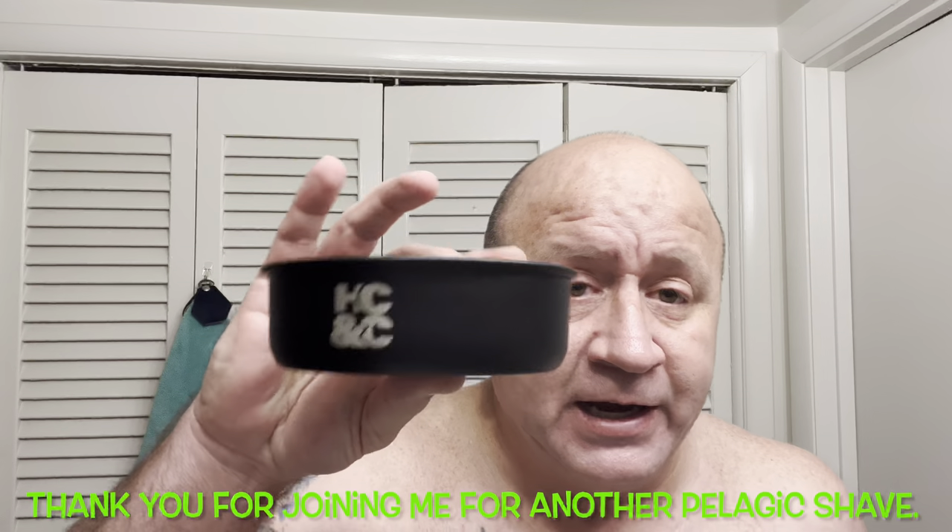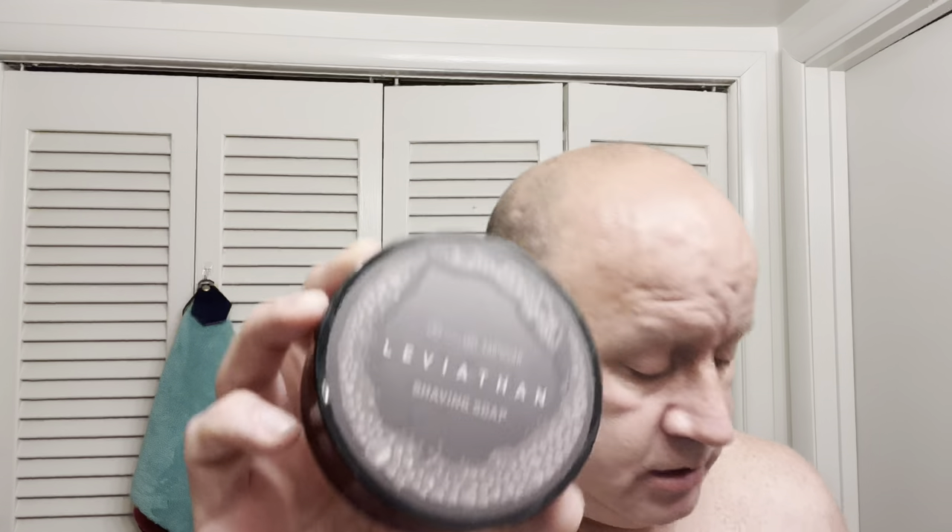Let's go over what we used tonight. We used the HC&C stainless black bowl. We used the Wild West Brushworks with a — I don't know — G4 or whatever it is, synthetic. We used the Alpha Claymore Razor, and then we used Barrister and Mann Leviathan. Very, very nice scent. Strange, but nice. Not for everyone for sure. I'm not sure if it's for me.